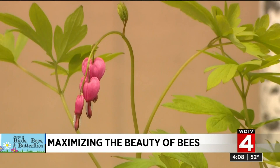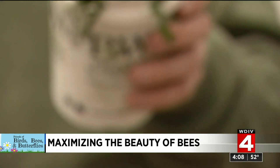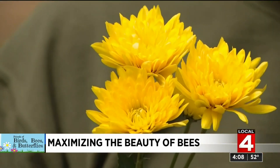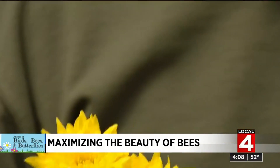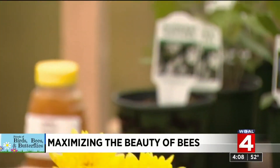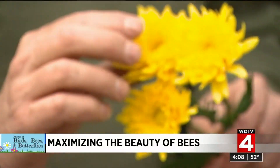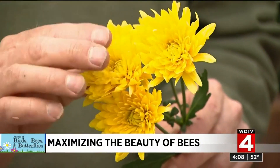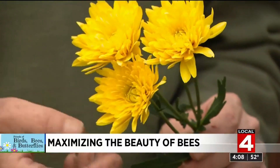The key to success is diversity, diversity, diversity. This is what we call a single flower — you can see how it's just kind of open. And this is what we call a double flower, which has been hybridized just for aesthetic interest. The problem is many of the bees and butterflies cannot get much from this as a food source because the nectar part of the plant has been hybridized out of them. So it's important to keep that in mind when you're selecting plants.